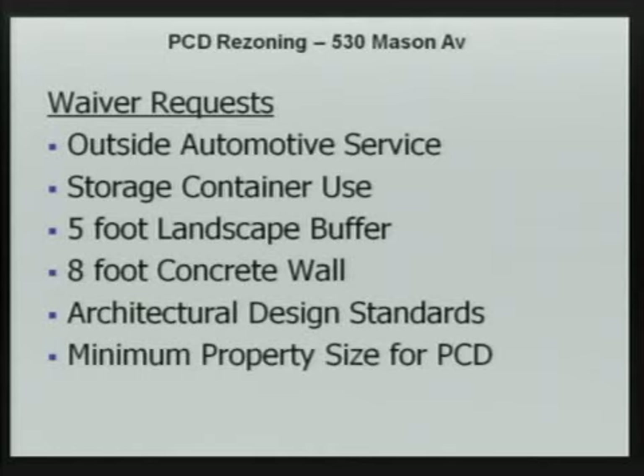Also, an architectural waiver was requested — they asked to waive the architectural design standards for the building. It is a long, narrow building, about 90 feet long and less than 30 feet wide. They have elected to request to waive meeting certain design standards, hoping that painting the building would suffice.